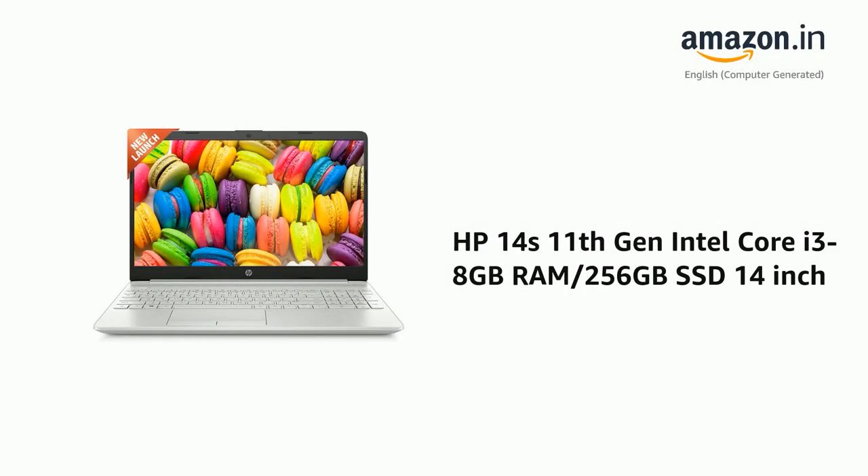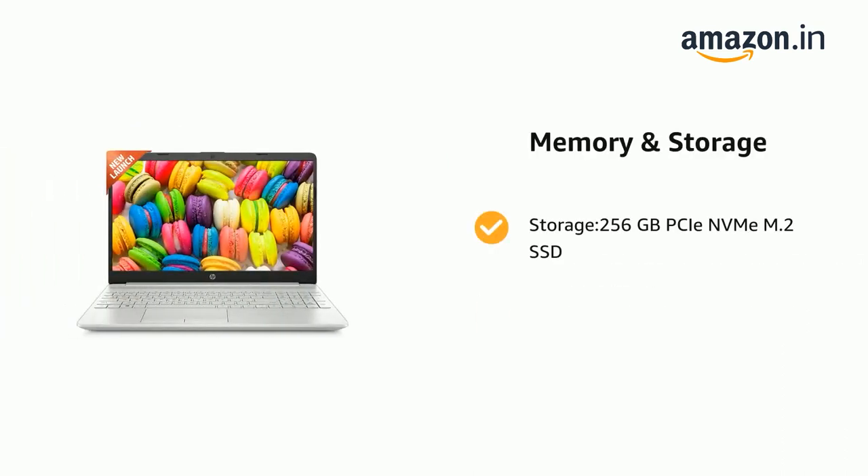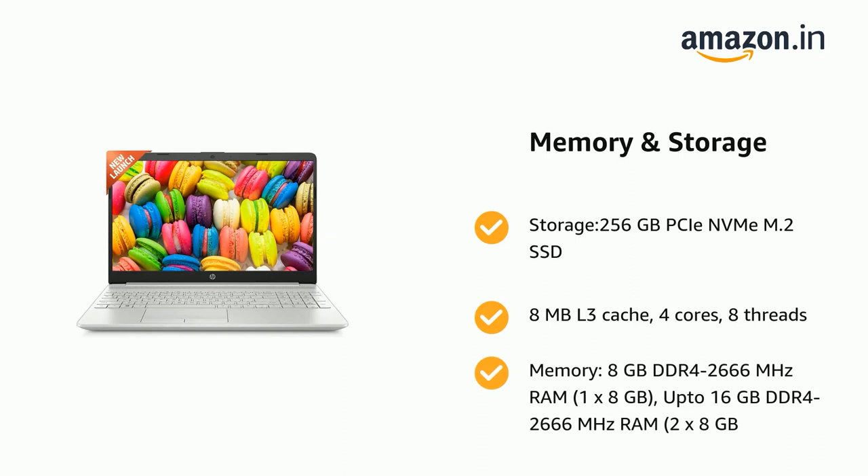Presenting the HP 14's 11th generation Intel Core i3, 8GB RAM, 256GB SSD, 14-inch. It comes with storage: 256GB PCIe NVMe M.2 SSD, 8MB L3 Cache, 4 Cores, 8 Threads. Memory: 8GB DDR4-2666MHz RAM, 1x8GB, upgradeable to 16GB DDR4-2666MHz RAM, 2x8GB.